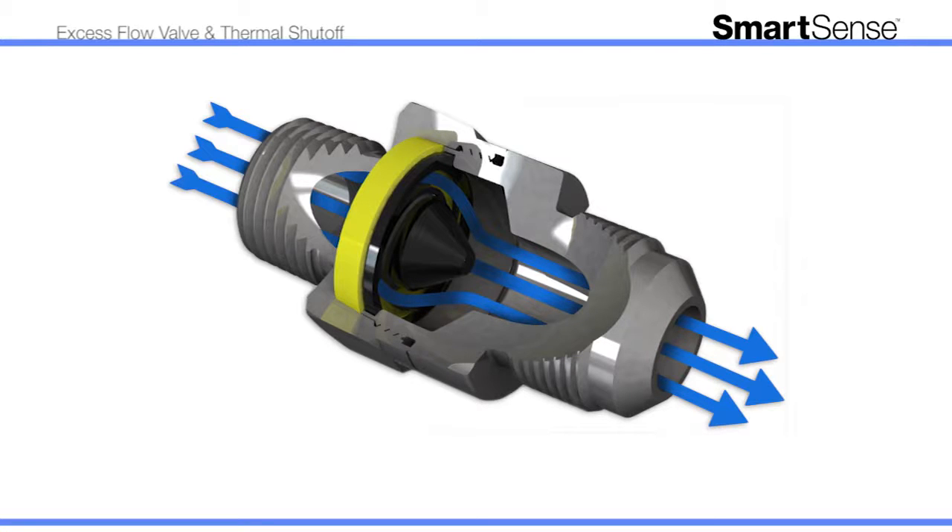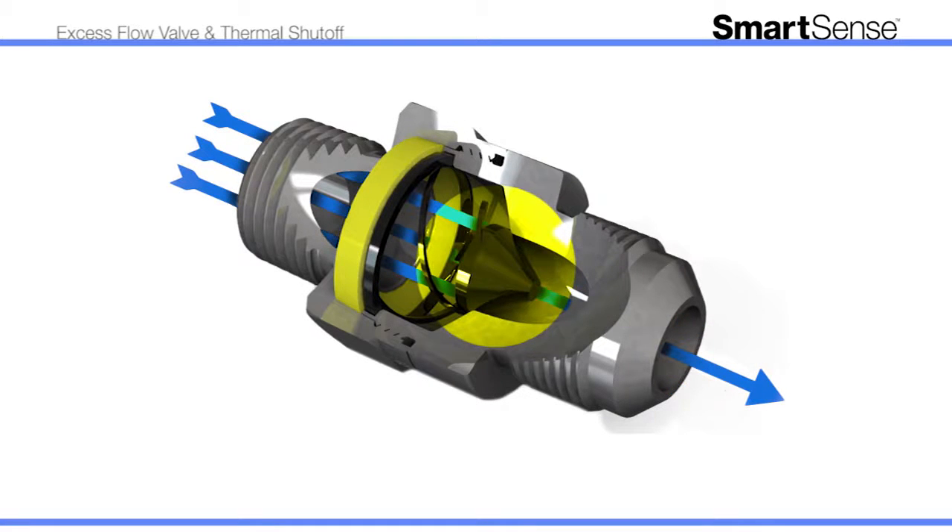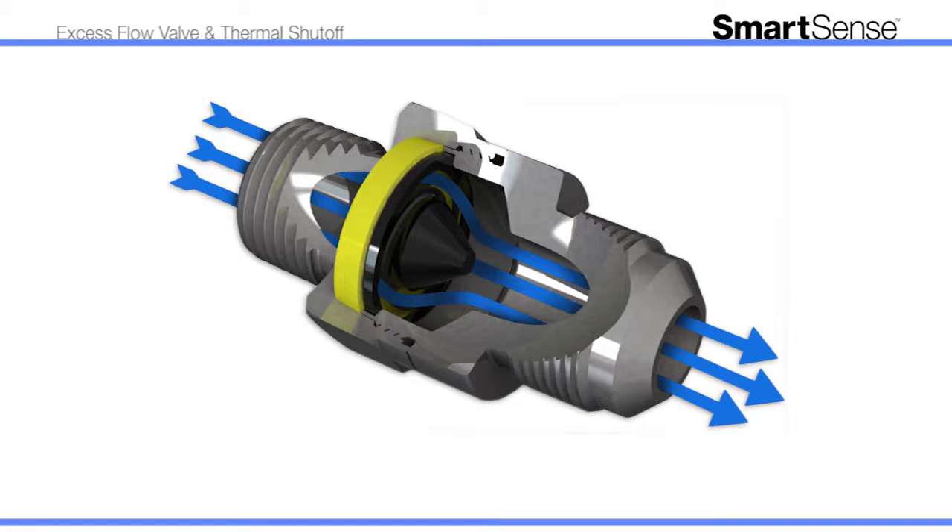But in situations where a gas line is ruptured or disconnected, SmartSense's internal valve mechanism automatically activates, significantly reducing the amount of gas flow to your appliance. This helps avoid the potential for an unsafe buildup of gas within your home. Once the line is repaired and the pressure equalized, SmartSense will automatically reset and restore normal gas flow.